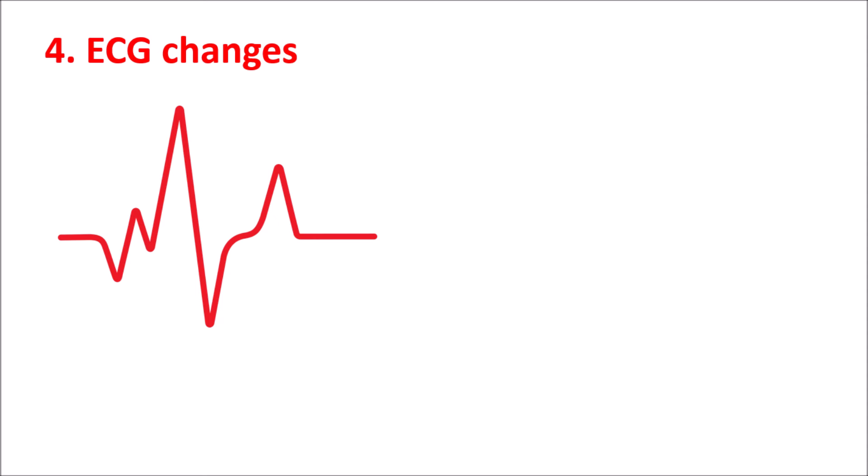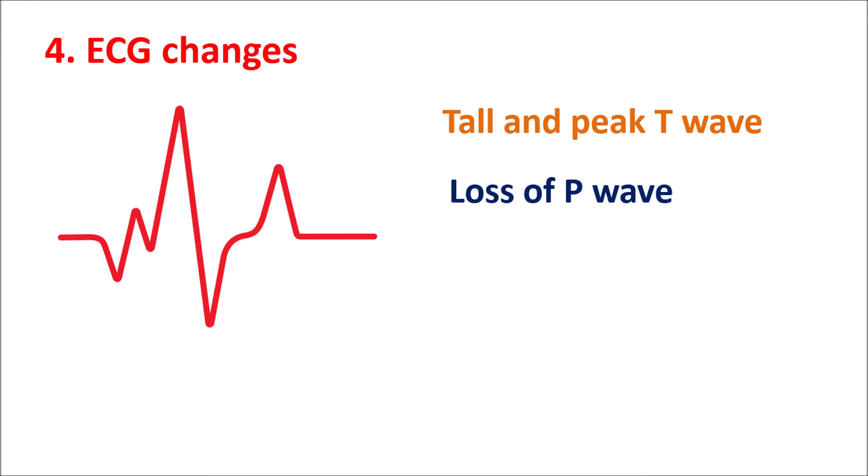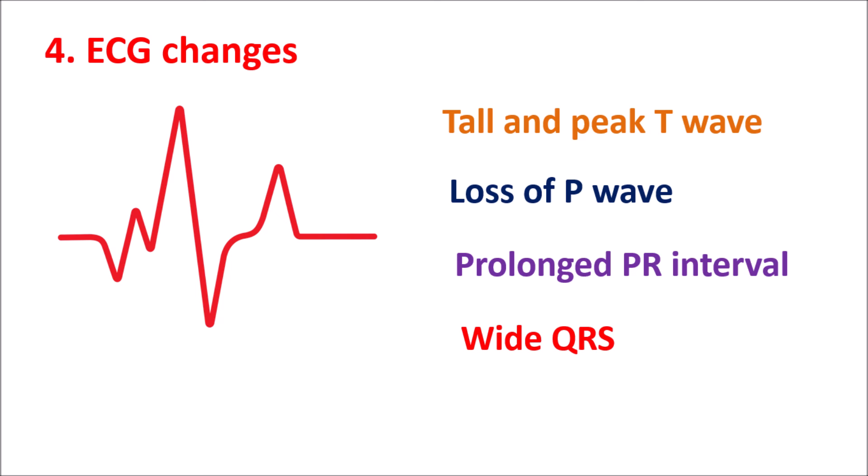The fourth symptom is ECG changes. Development of hyperkalemia can be immediately detected by changes in the ECG. In people with hyperkalemia, we can observe tall and peaked T waves, because higher potassium levels affect phase 4 of repolarization. There may also be loss of the P wave, or a small or inverted P wave. Similarly, a prolonged PR interval and widening of the QRS complex can be observed. Any of these ECG changes may indicate hyperkalemia.